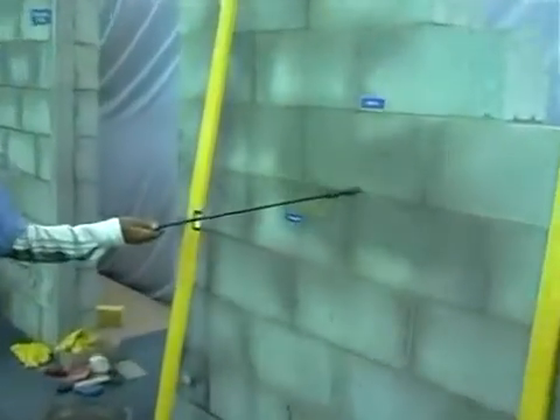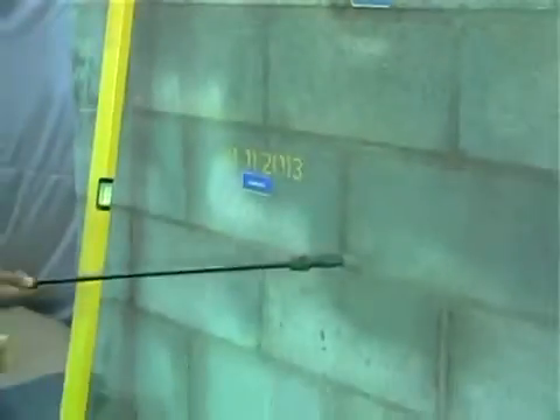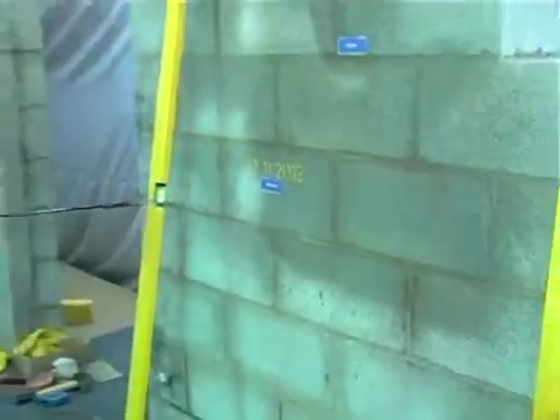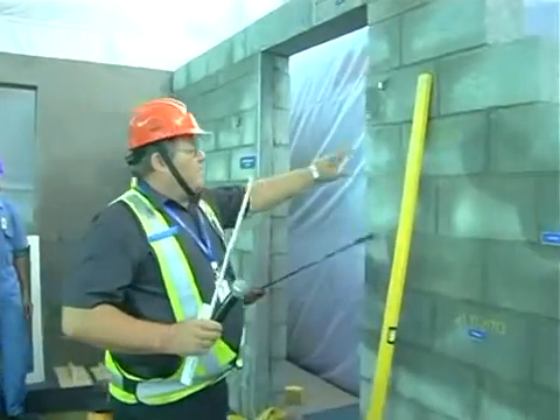A nozzle spray is used to cure only the joints, resulting in conservation of water. Shobha's block work goes beyond just laying blocks — it increases durability and enhances aesthetics, keeping your home maintenance free for years to come. At Shobha, what you see is what you get.